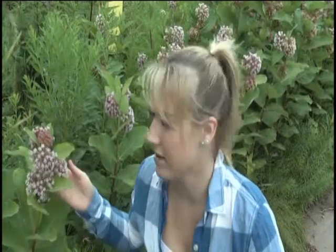Renee Leo says the common milkweed plant, which is native here in the Upper Peninsula, is very important. It serves as a kind of halfway house for butterflies here in the UP.